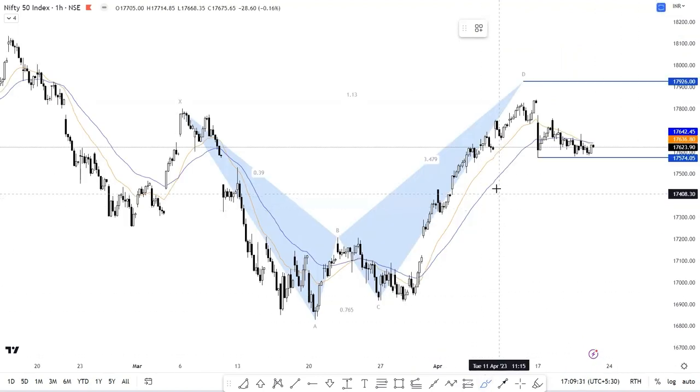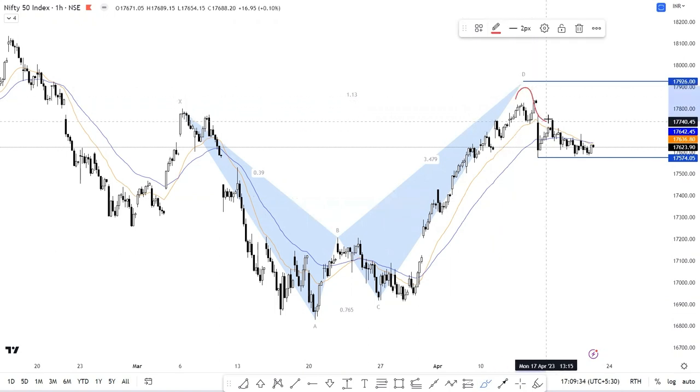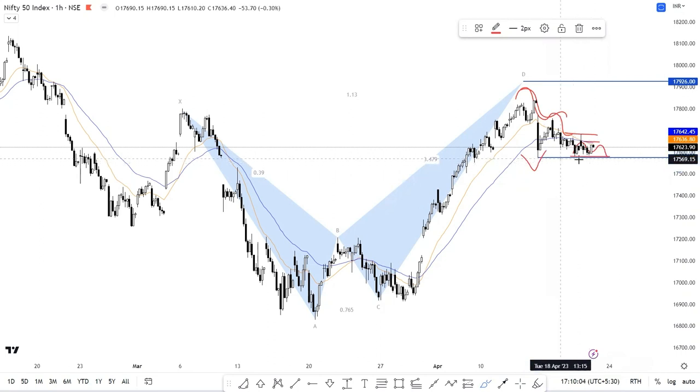On the hourly time frame, Nifty started to cool off from the wide harmonic potential reversal zone, and you can see how Nifty traded within such a narrow range right above the support level of 17,574. There's a continuous decline and even a breakdown below the hourly moving averages, and only this level of 17,574 is holding Nifty together. A fresh short trade opportunity would only open up below the breakdown of 17,574. In that case, Nifty can possibly test downside levels of 17,500 to 17,485, with an invalidation level of 17,710.